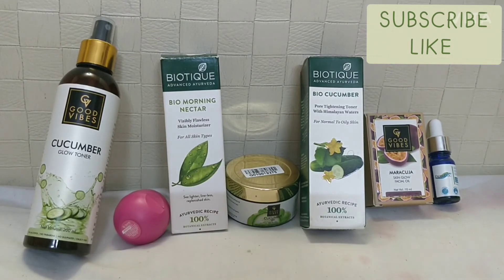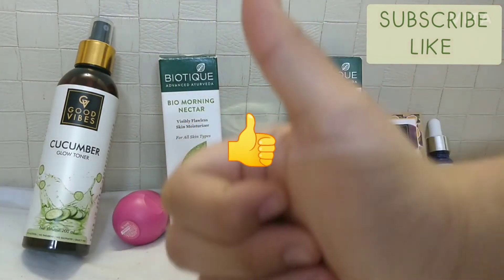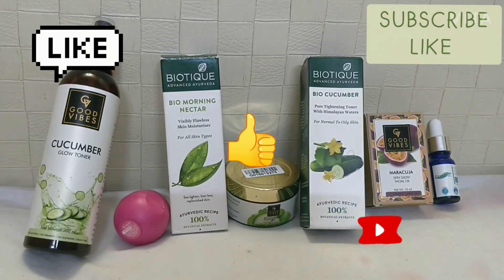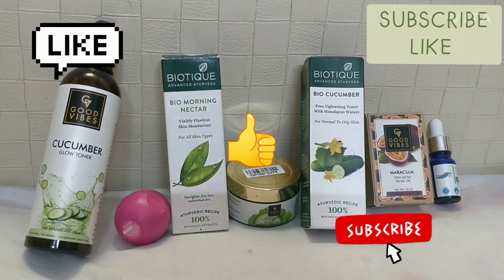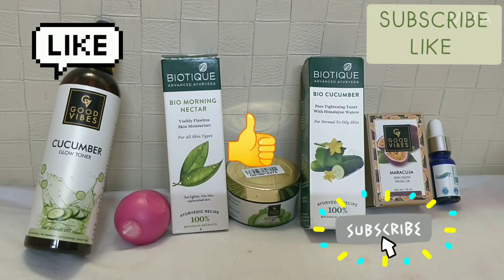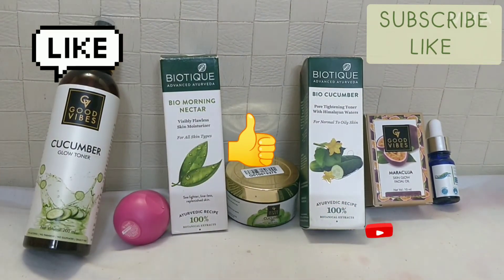That's all for today's video — this was my July favorites part two! I hope you liked it. If you did, give a thumbs up, subscribe to my channel, and hit the bell icon for new video updates. There's a surprise: at 100 subscribers we will reveal our faces, so if you want to see that, go and subscribe now. Bye guys!